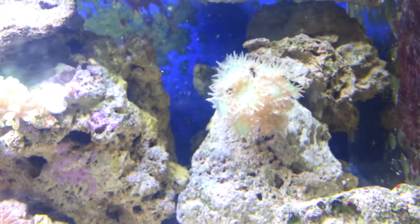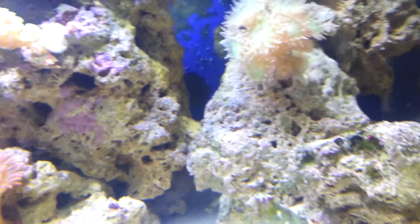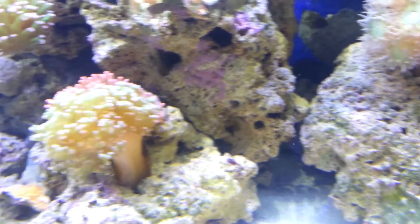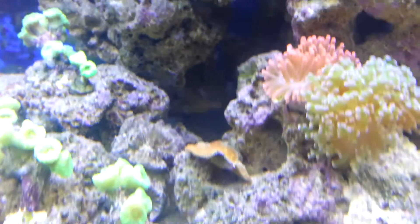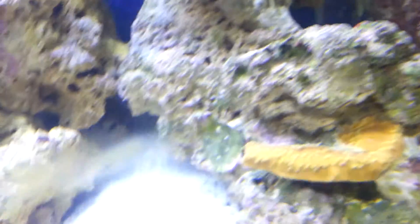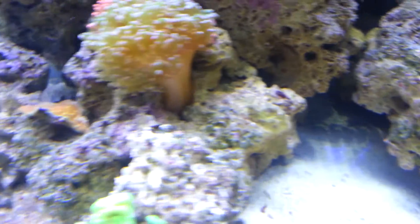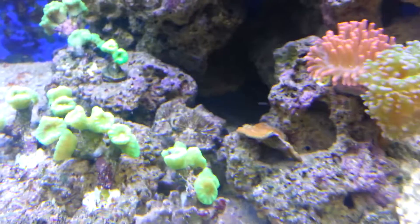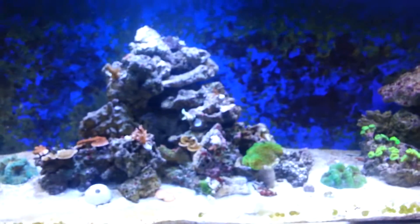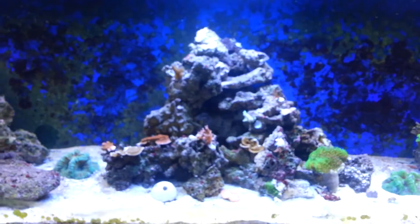I got a couple of new fish. There he is right there — that's a Tommy Tang. I don't know if you guys know what that is; they have orange fins. All the fish are sleeping right now because it is nighttime for them.